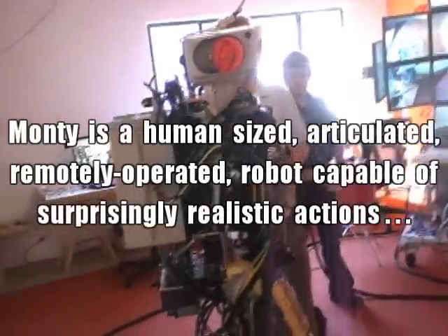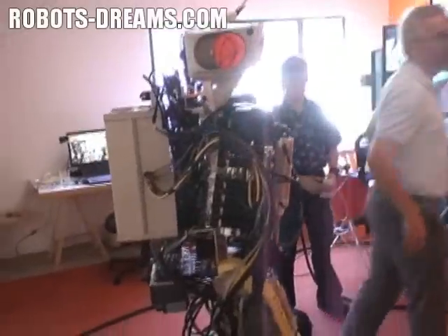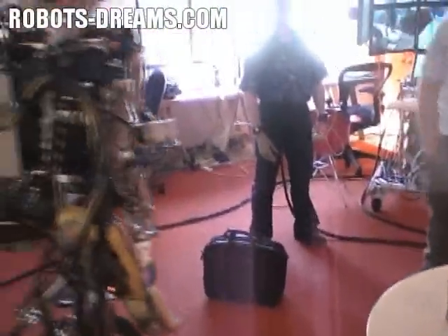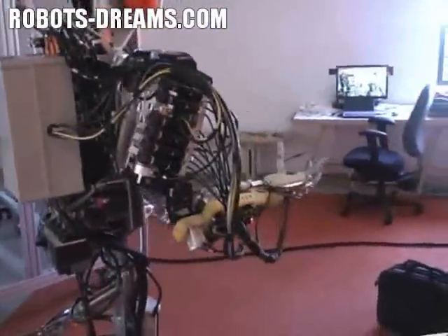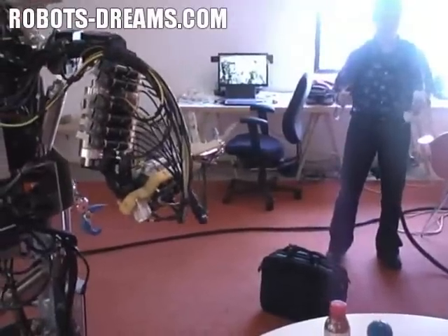The ratio of how stable it is to the size of the base is much better than you can do for a fixed wheel base. So you can really give it a little bit of balance. It's 14 pounds. You can pick it up if you want.